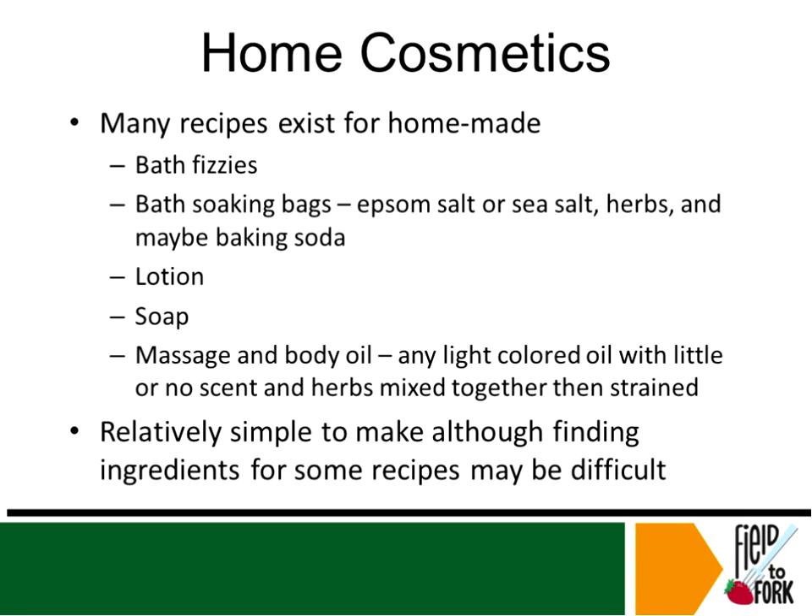Of course, you can make all sorts of home cosmetics — bath fizzies, bath soaking bags, lotions, soap, massage and body oil — all of those things can be made very easily with your herbs, and the recipes are all over the internet. That's a potential outlet or potential market for herbs that you could be growing at home.